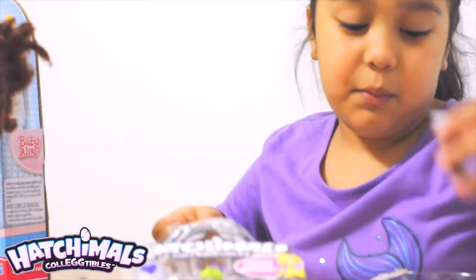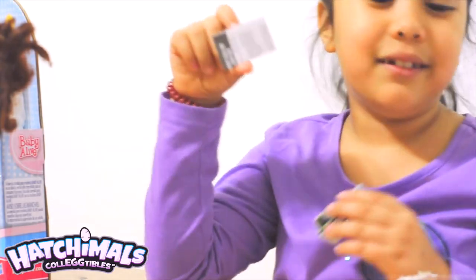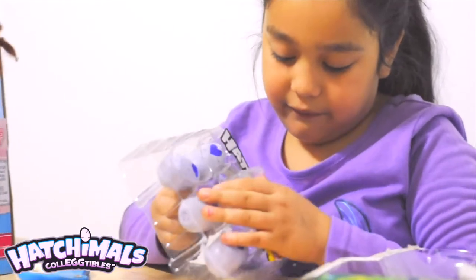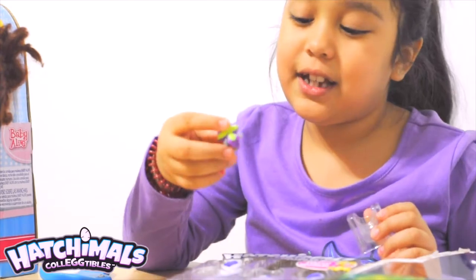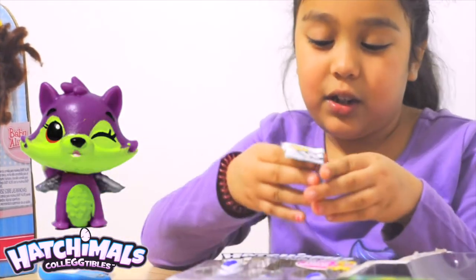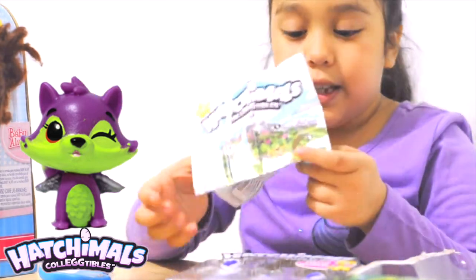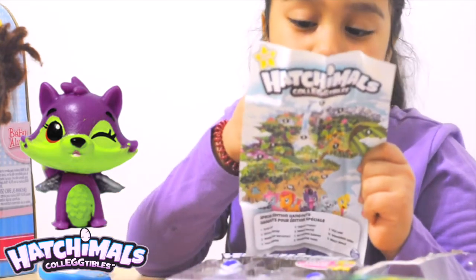Now this is my first time opening Hatchimal Collectibles. But first, let's open up the special appearance. It is a raccoon — I do not know who it is. I will try to read this, although I have no idea how to read this manually. I don't think this has a name, but I am looking for it over here.